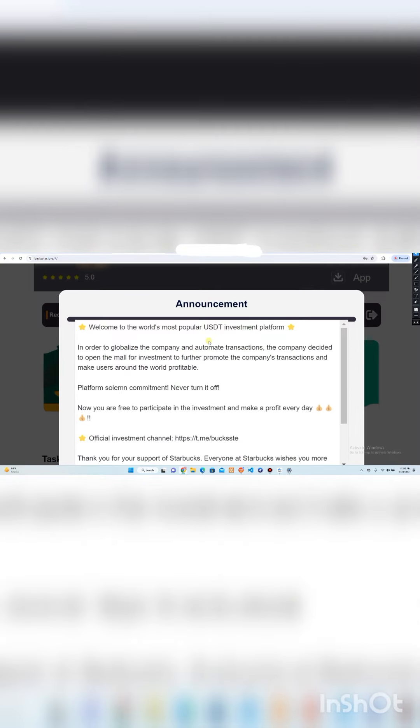You have to provide your data: enter your email, then put your password which should consist of six to eight digits. I will provide the invitation code — you have to copy and paste it on the interface. After putting in all these details, click on Sign Up and your account will be successfully created. To sign in, click on Sign In, enter your email address and password, then click the Sign In button and your account will be successfully signed in.